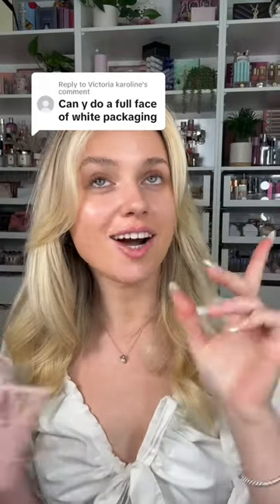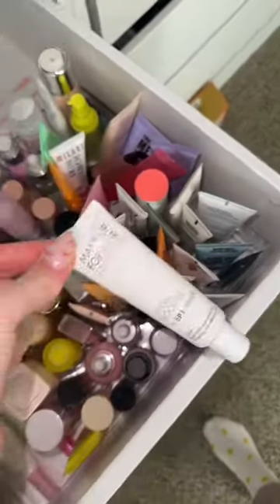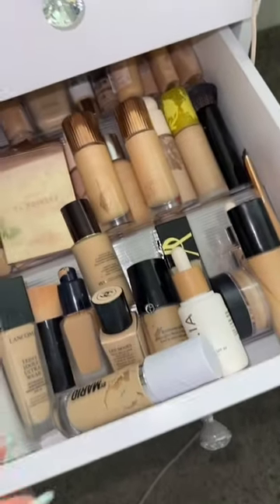Can you do a full face of white makeup packaging? This is about to be so aesthetically pleasing. Let's go pick out my products first. Starting off with primer, let's go with this one. Next we have foundation.